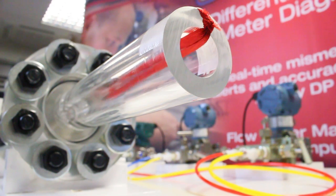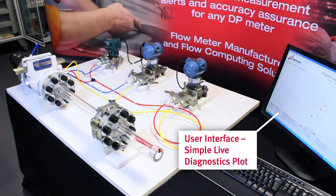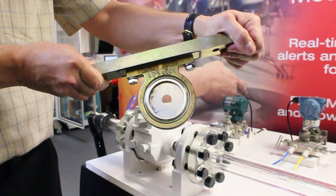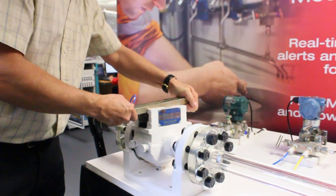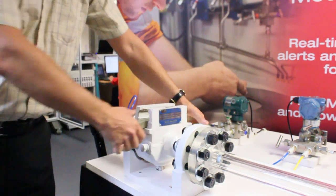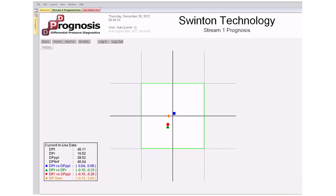We'll now see some live demonstrations using this diagnostic-ready meter connected to a Prognosis user interface. The position of the plate is crucial for accurate measurement and the flat sharp edge must face upstream. With the plate positioned correctly and with accurate process data and meter geometry, we would expect the meter to be performing in compliance with the agreed standards to within allowable uncertainties. The diagnostic response reassures us of this — all of the points are inside the box and no alarm is raised.